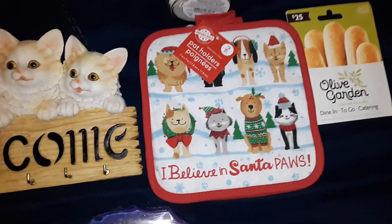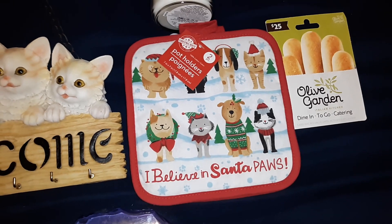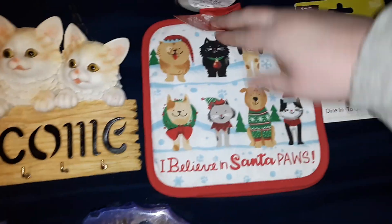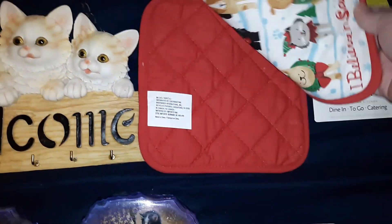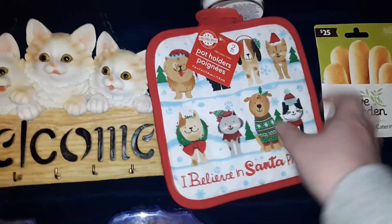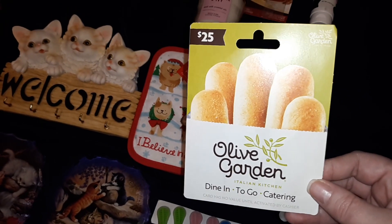I picked these up for her — they're just pot holders and they say 'I Believe in Santa Paws' and they have cats and dogs on them. There are two of them.